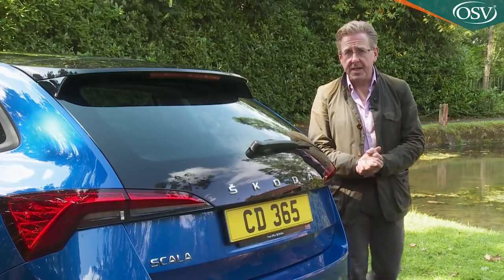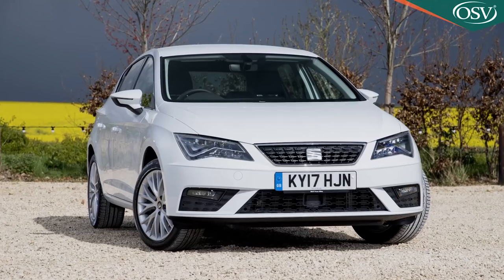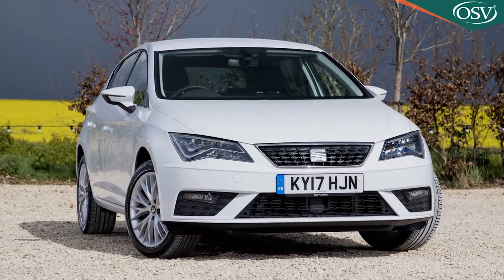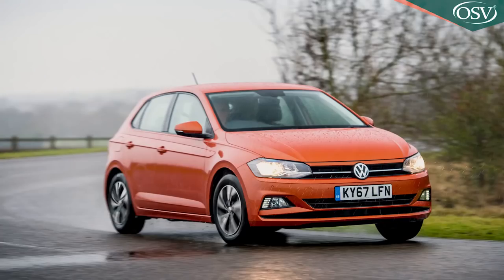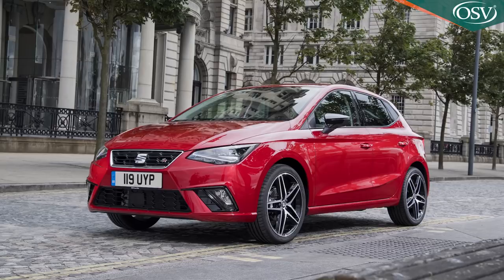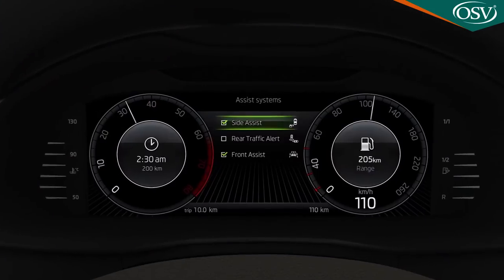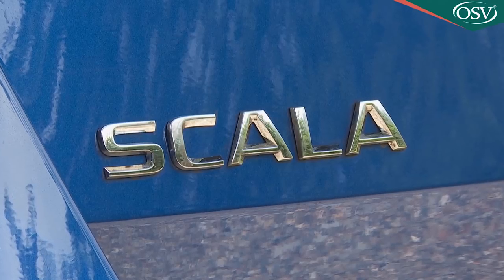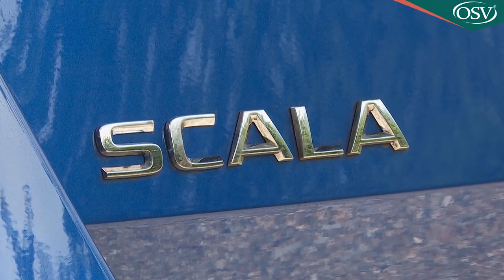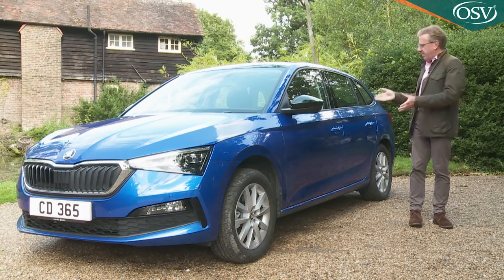Unlike the Octavia, this car doesn't get the full-sized MQB platform you'd also find in a Golf or a Seat Leon. Instead, this model is based on the more compact MQB A0 chassis used by superminis like the Volkswagen Polo and the Seat Ibiza. Still, that's a big step up from the crude old underpinnings that featured in those old Rapid models, and it allows for the fitment of some elements of the Volkswagen Group's latest camera-driven safety technology. The Scala name comes from the Latin meaning stairs or ladder, reflecting this model's claim to be a leap forward in design and technology, at least for a Skoda.